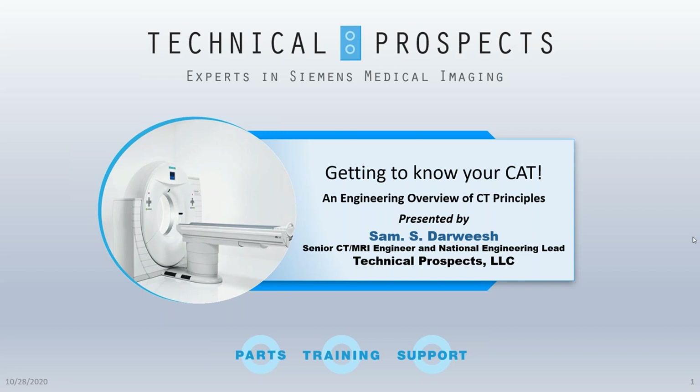A few words from Andrew Kluck, digital marketing manager at Technical Prospects. Technical Prospects specializes in providing medical imaging solutions for Siemens medical imaging equipment — parts, training, technical support, and service. The company has been in business for over 20 years with over 100 years of combined medical imaging experience. We provide OEM and pre-owned quality assured certified Siemens parts at substantial cost savings over OEM. Our focus and expertise is Siemens X-ray, CT, MRI, and other modalities including cath/angio.